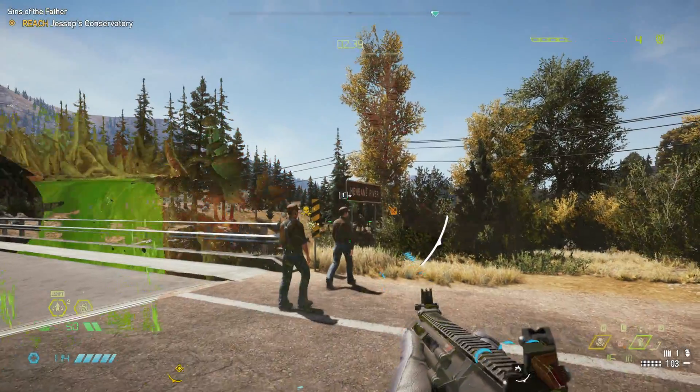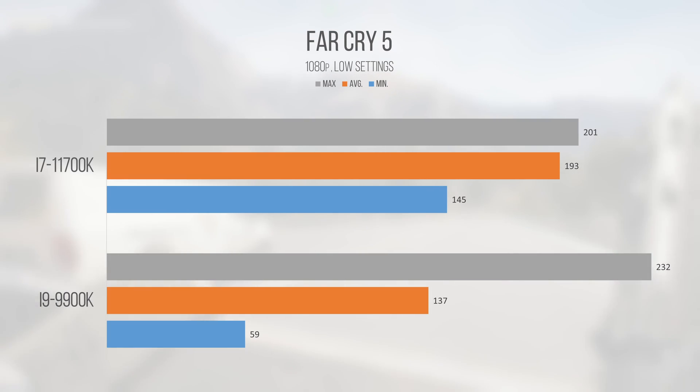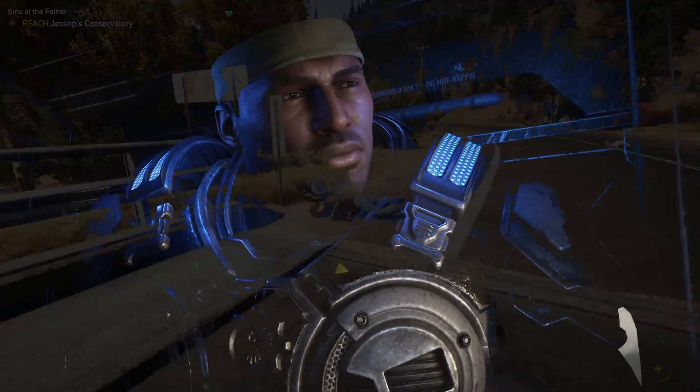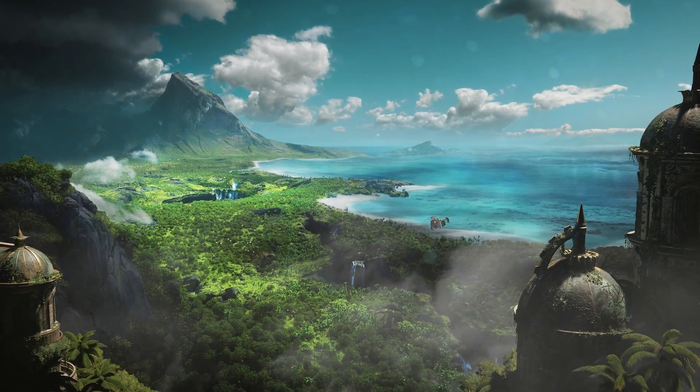Far Cry 5 at our test settings and resolution delivered another enormous jump over the 9900K for the 11700K. Whether it's the cache improvements or core architectural gains, the single-threaded performance allows the underlying Dunia engine to scale much more effectively than Skylake-based 9900Ks. Gears 5, an Unreal Engine 4 title, showed another solid improvement — the i7 came in at an average of 345 FPS, nearly matching the maximum of the i9. Both chips are beyond playable, but the 11700K does technically provide a measurable improvement.